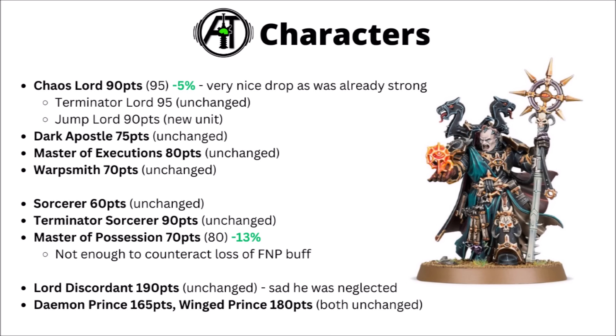Then finally we've got the Chaos Characters. Probably one of the most notable changes here was the Chaos Lord dropping down from 95 points to 90. That definitely feels relevant, given that he was already pretty strong and plays in a lot of lists. He adds a fairly monstrous level of threat to either Legionaries or Chosen with his big once-per-game damage boost, plus accessing Battle Tactics for free. The Terminator Lord is 95 points and unchanged — still reasonable enough if you're running Terminators in a big way. And the new Jump Lord is 90 points, though he's probably going to be a bit more niche, involving using Raptors as more of a mainline threat and building out to 10 of them.